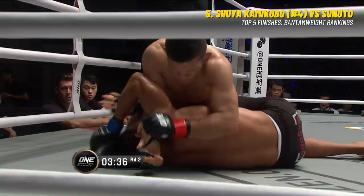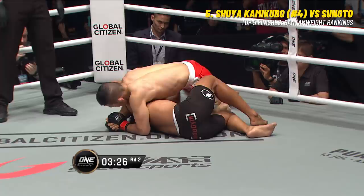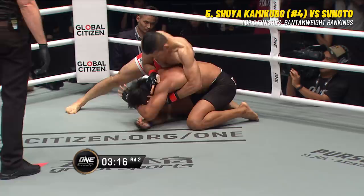He drops the elbows, drops the forearms. Kamikubo is a judge's favorite because of this style - he likes to grind on his opponents and just wear them out. Tsunoto is taking damage now from the knees, here come the elbows and the hammer fist strikes again. It is all one-way traffic to Shuya Kamikubo.